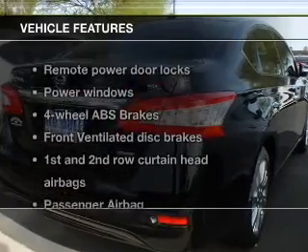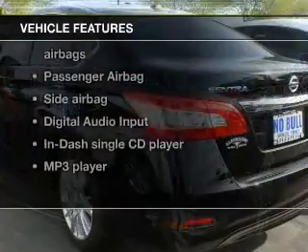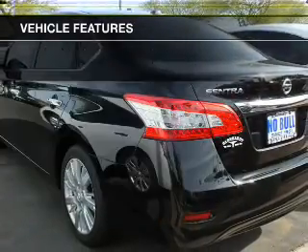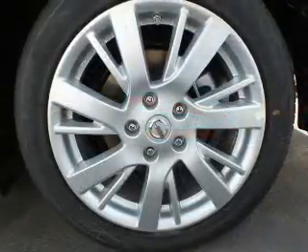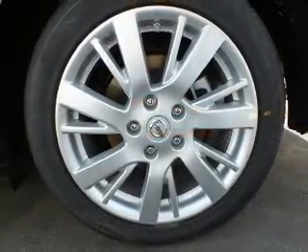With these notable features, you won't want to miss out on the opportunity to own this amazing ride: power door locks, power windows, AM/FM stereo with a CD player, satellite radio, power mirrors, and power steering.